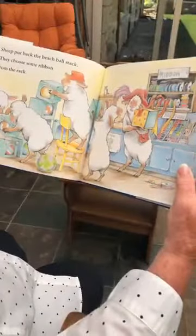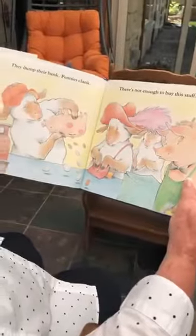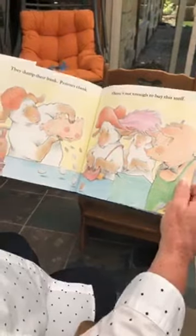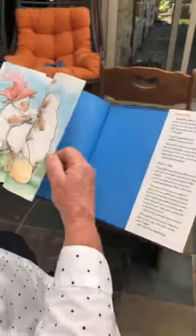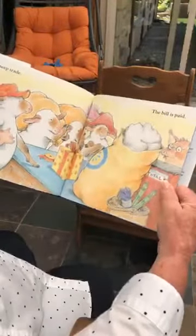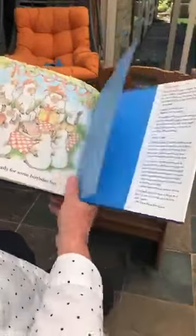Sheep put back the beach ball stack. They choose some ribbon from the rack. That's pretty ribbon — it matches nice, doesn't it? They dump their bank. Pennies clank. There's not enough to buy this stuff. Sheep blink. Sheep think. What can they swap to pay the shop? Sheep clip wool. Three bags full. Sheep trade. The bill is paid. Sheep hop home in the warm spring sun. They're ready for some birthday fun. Absolutely.